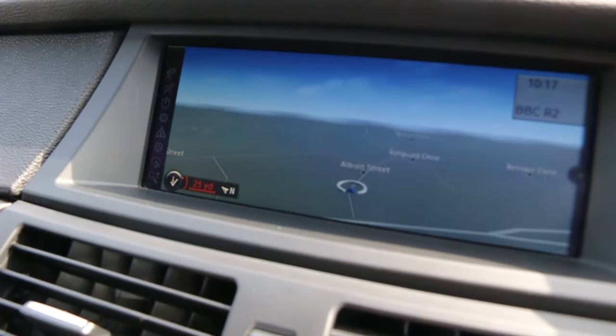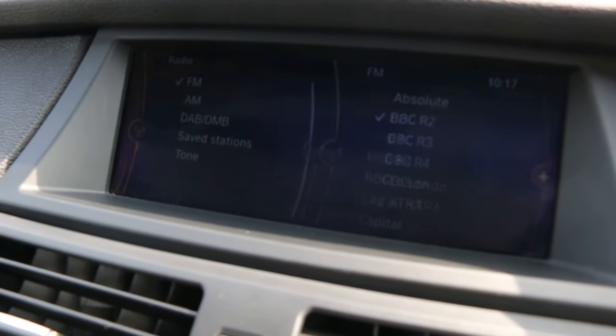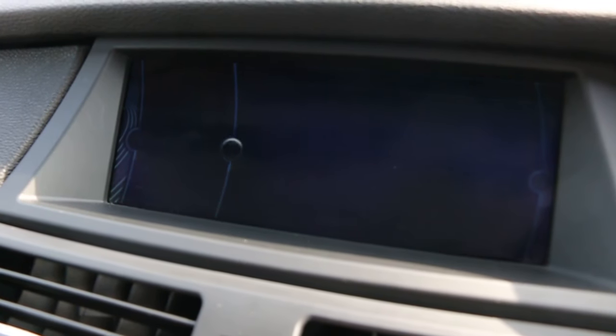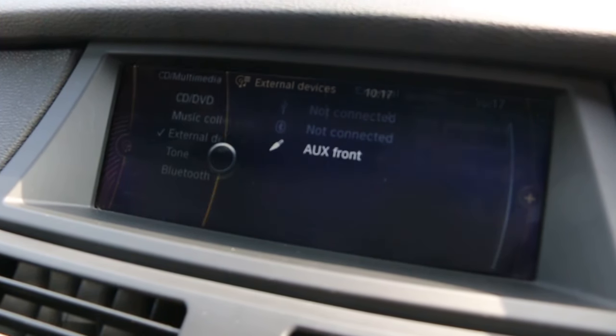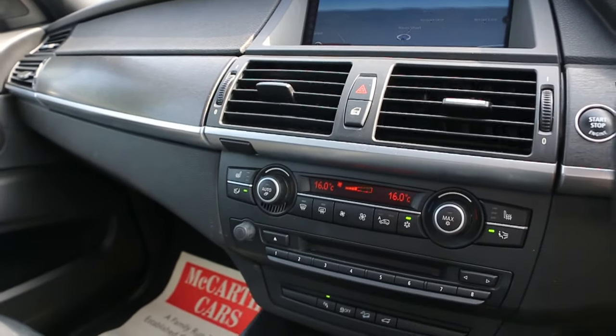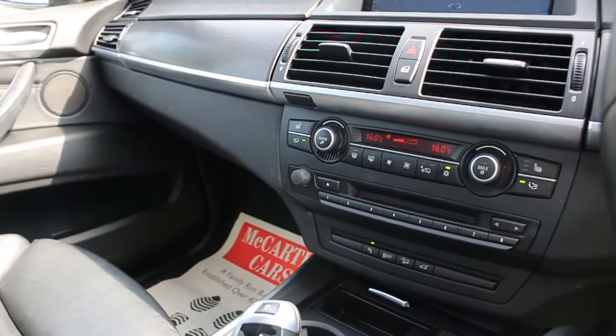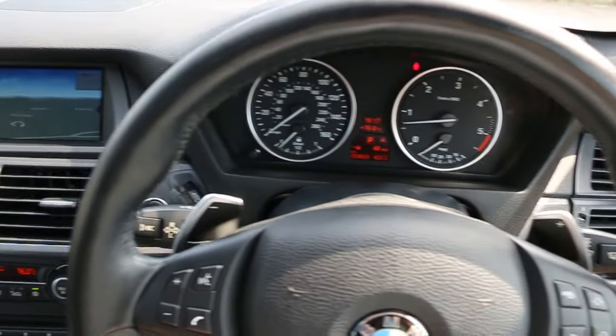Satellite navigation, DAB radio, telephone Bluetooth connection, Bluetooth audio, push-button start, two-zone climate control, aircon, automatic transmission, and multi-functioning steering wheel.